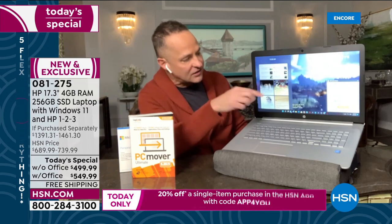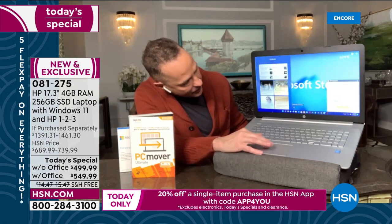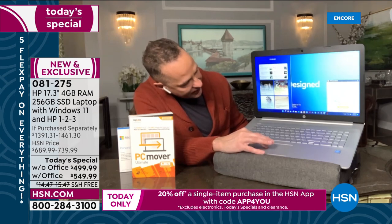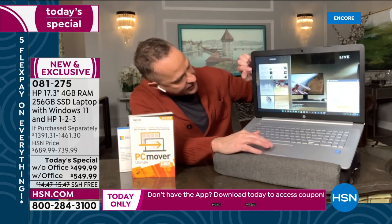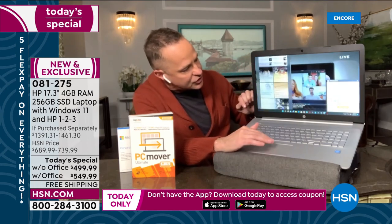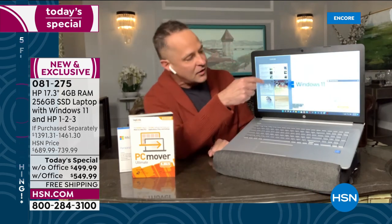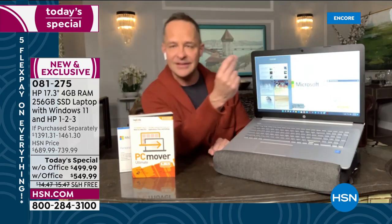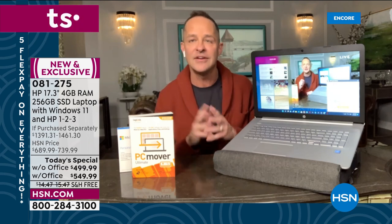Widgets are another cool Windows 11 feature — on the left-hand side of your screen you click one button and your widgets come up instantly. These are things you'd normally go to your phone for: weather, stock scores, and more. Now you click one button and they appear, so you don't have to go to a second device.